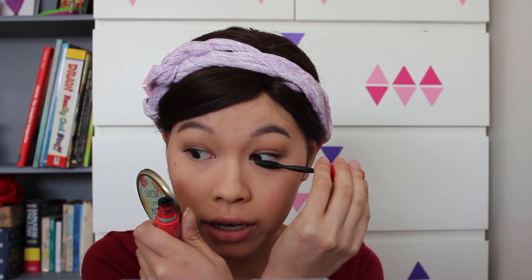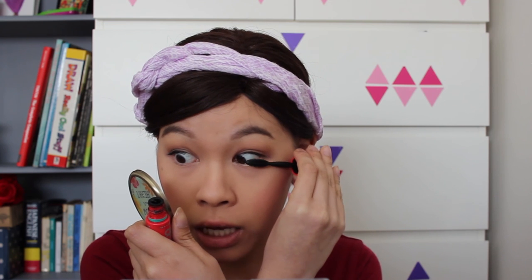This mascara is the Maybelline One by One Volume Express — I've been using it for about three years. I'm using the regular formula, not waterproof, because I'm not going outside, it's not raining, and I'm not going to watch a sad movie, so it doesn't need to be waterproof.